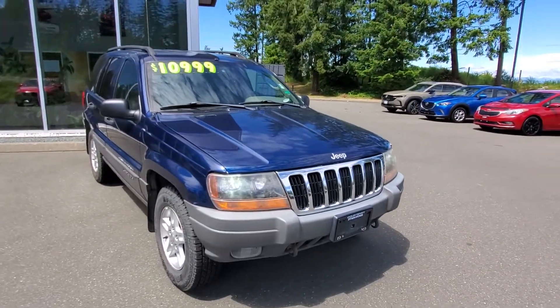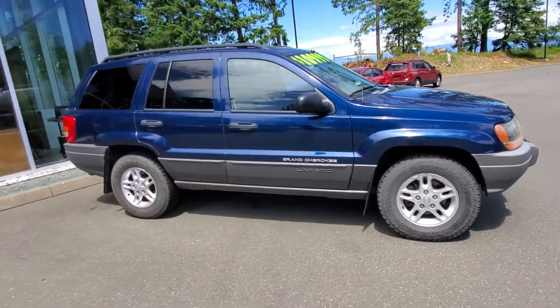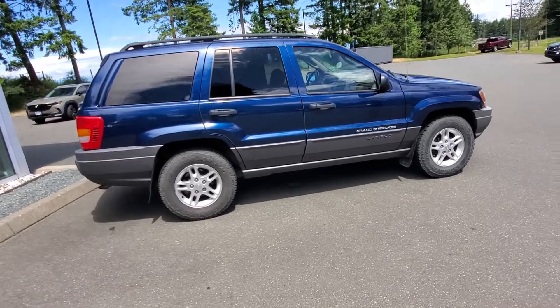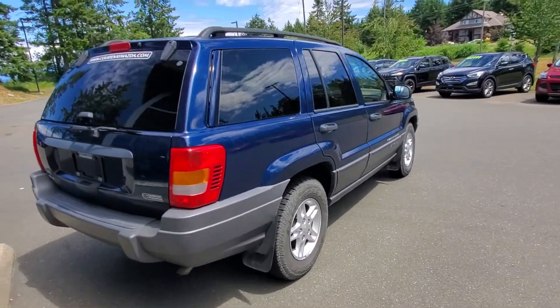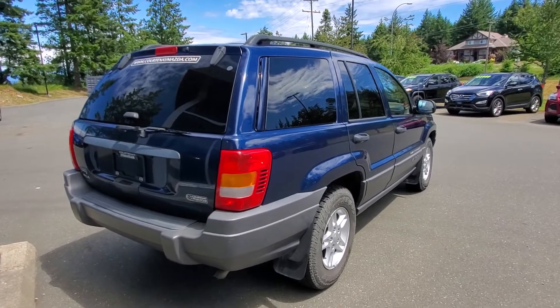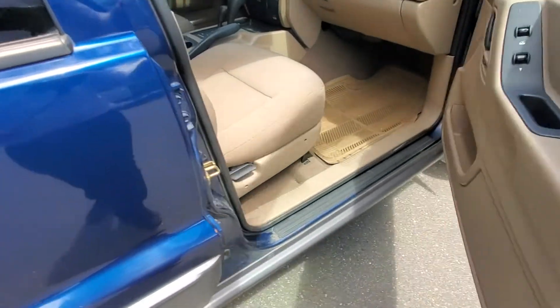Thank you very much to the previous owners — you've looked after this Jeep really nicely. Check out the passenger side: awesome condition. The back doesn't have any real damage or dents anywhere on this whole Jeep. It's in such good shape.